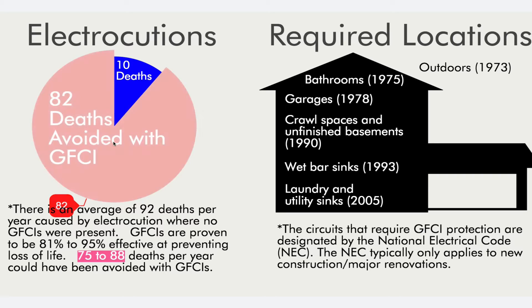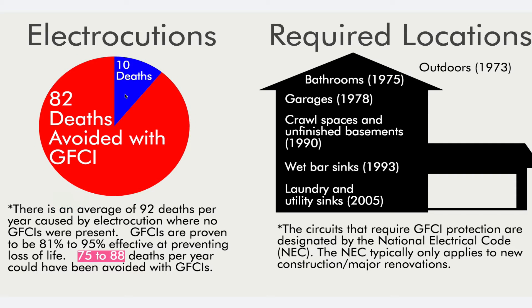Obviously that still leaves a small section where prevention was still not going to occur, but the way I see it — and the way most homeowners would see it — 81% to 95% protection is far better than no protection.